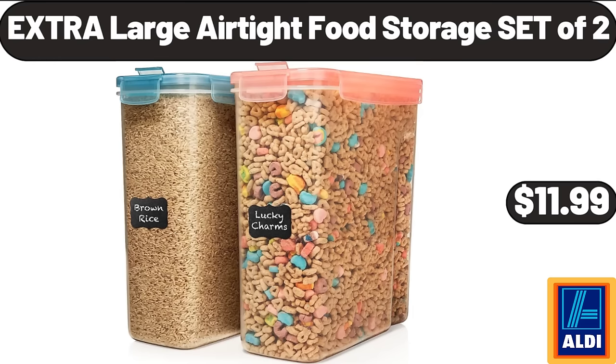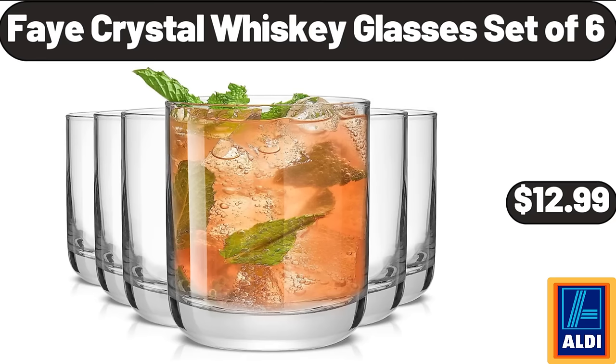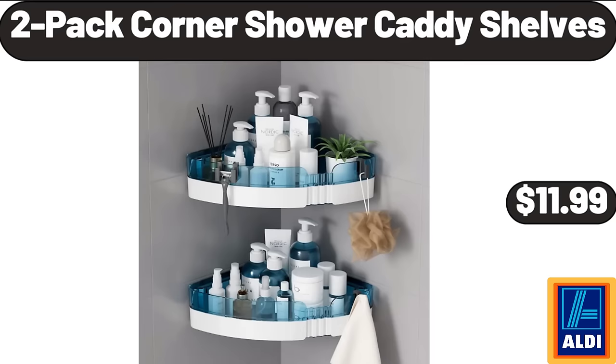Extra large airtight food storage set of two $11.99. Silicone baking mat $7.99. Fay crystal whiskey glasses set of six $12.99. Porcelain pasta bowls set of six $29.99. 3-pack folding storage bins $32.99. 2-pack corner shower caddy shelves $11.99.